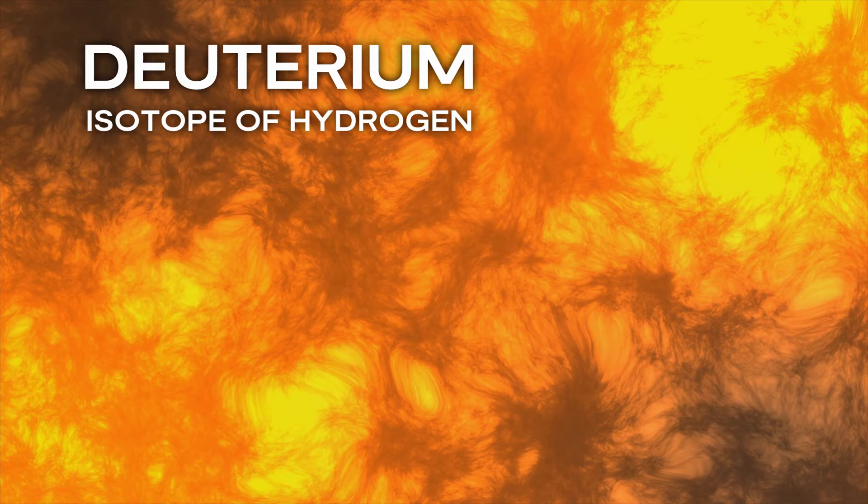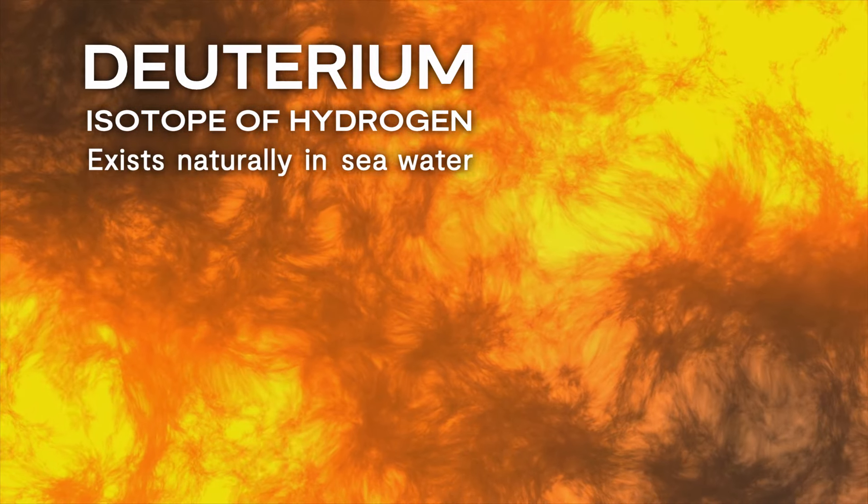We're usually thinking in terms of light hydrogen isotopes. These are very abundant in nature, so that means that it's a potentially clean and sustainable energy source.